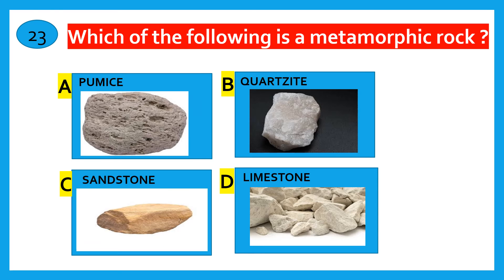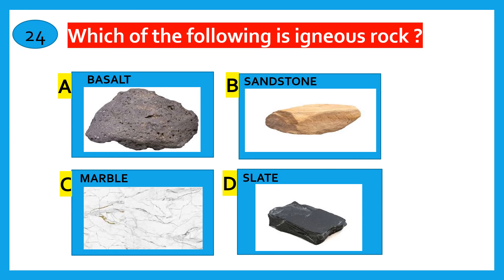Which of the following is a Metamorphic rock? Pumice, Quartzite, Sandstone, Limestone. The correct answer is Quartzite. Which of the following is Igneous rock? Basalt, Sandstone, Marble, Slate. The correct answer is Basalt.